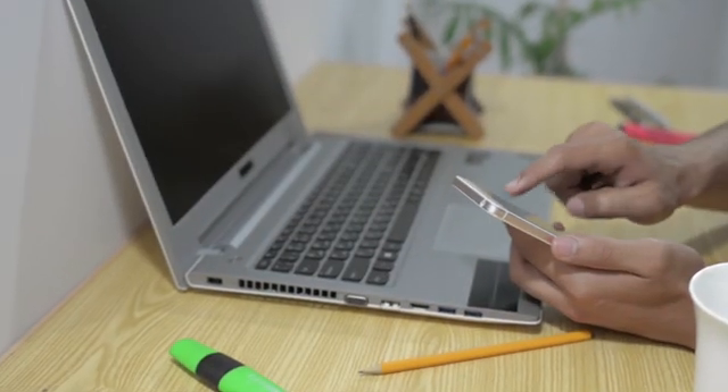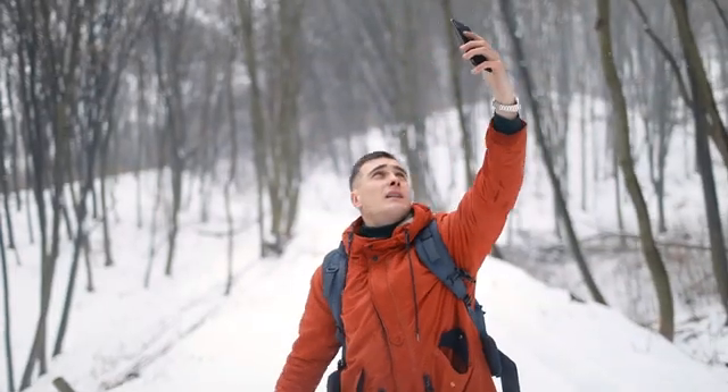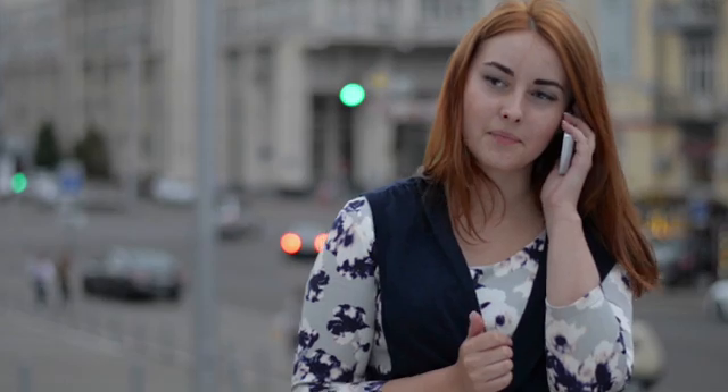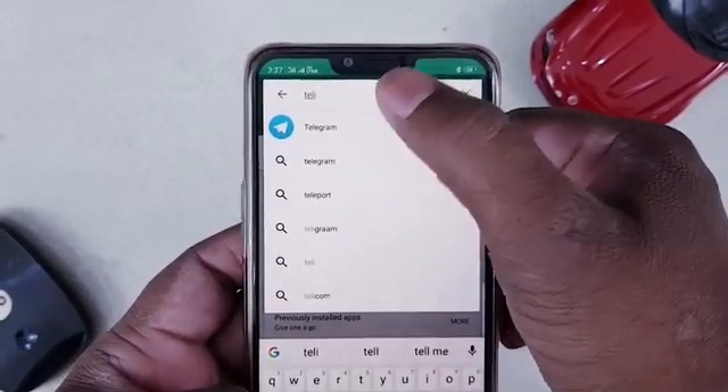Not only is it a means of communication, but also a source of instant news about everything happening in the world today. So it causes great inconvenience when out of the blue, for some reason, Telegram isn't working — let's say you have an important call and you can't connect, or you can't even install the app on your device.